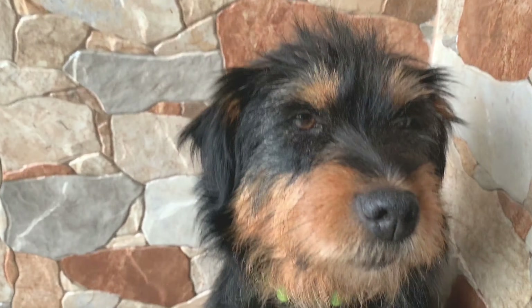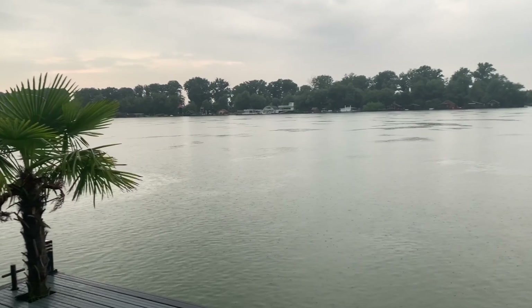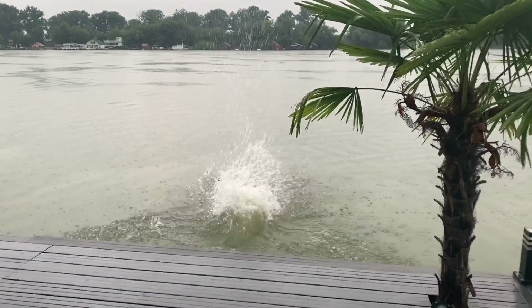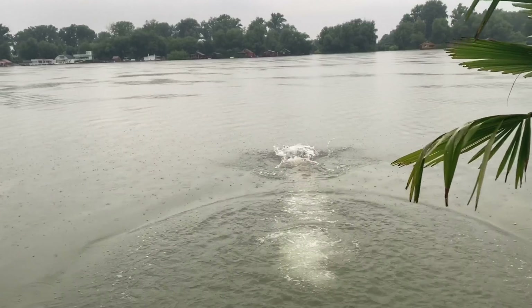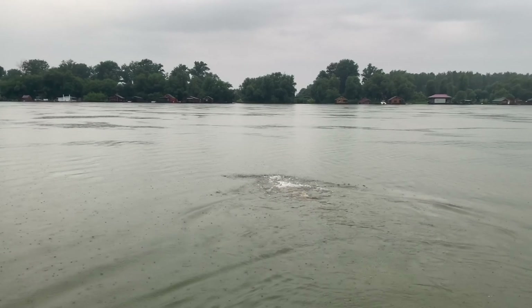Over here we rented this accommodation just by the Sava River on the outskirts of Belgrade city. Going for a nice swim here in the rain. Though it's already June, the water is still quite cold — but for a strong vegan taking cold showers daily, this is nothing.